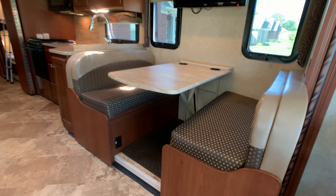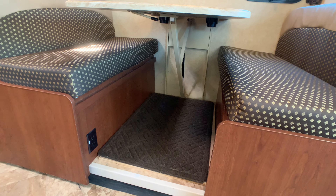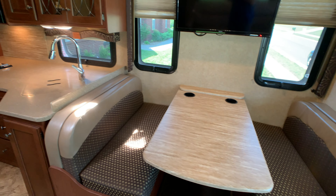Here's the booth dinette. It breaks down into a bed — pretty easy to break down. Sleeps two adults there. Also part of the super slide.